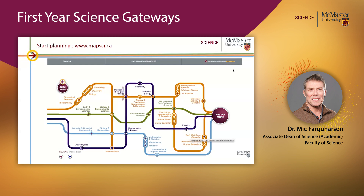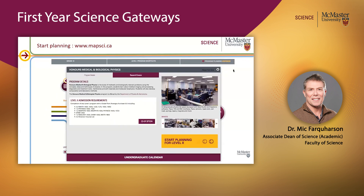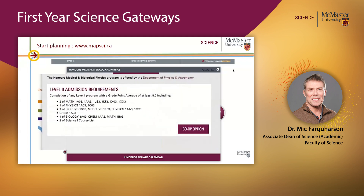Let's say you think you're going to be interested in medical and biological physics — I picked this because I'm a medical physicist. What you do is click on that station on the particular track. Notice this program is at an intersection of the Life Sciences gateway track and the Chemical and Physical Sciences gateway track. If you click on that, you'll come to a page that lists the Level 2 admission requirements — the courses you're going to have to take and pass in Level 1 in order to be eligible to enter this program in Level 2.